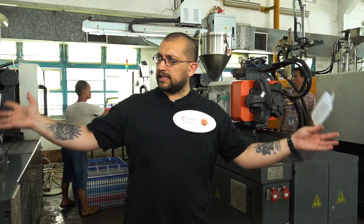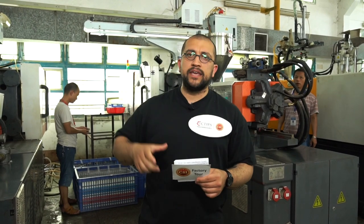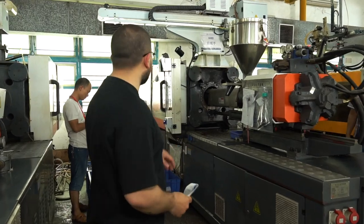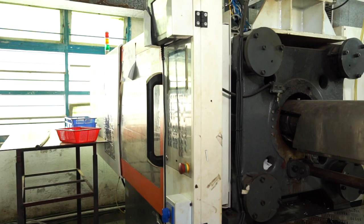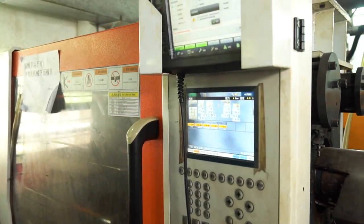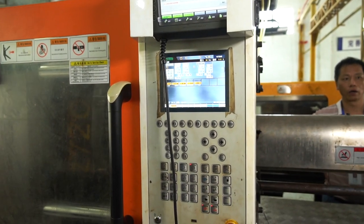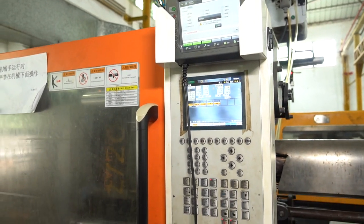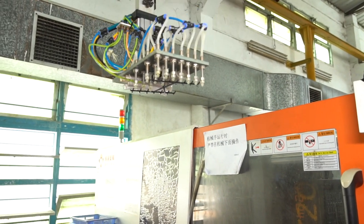Now we are in the injection workshop of Taipo Technology Company's factory. In this large workshop there are around 80 injection machines. The injection molding machine behind me is fully automated — it produces important pieces for each product without requiring human assistance, though one employee is stationed here just to double-check the quality of the products being produced.